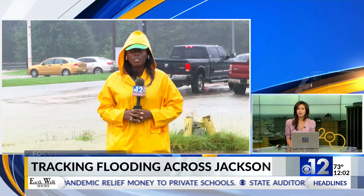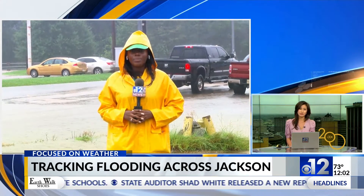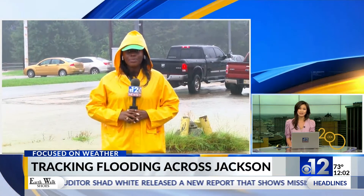Now, returning things over to Marie Manifield. She's out live in a different area of Lynch Street, where heavy rainfall is still impacting the area. Marie, tell us what's going on out there.